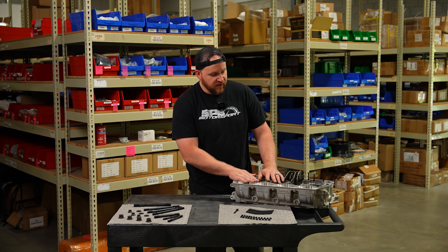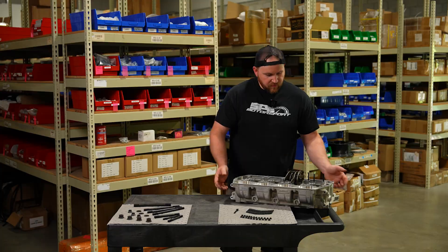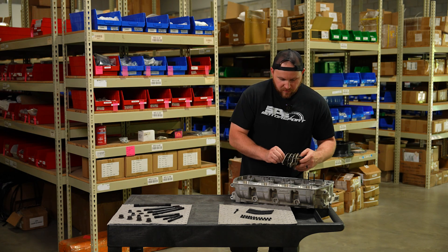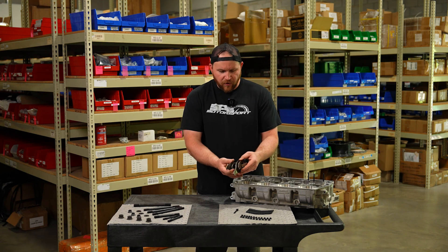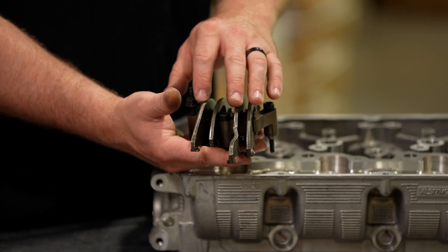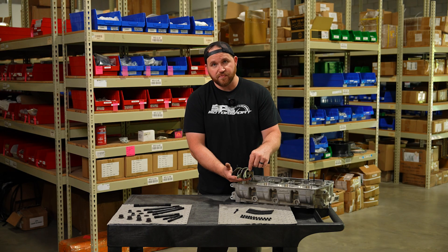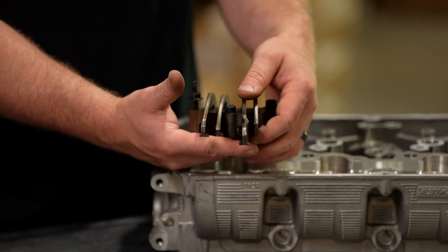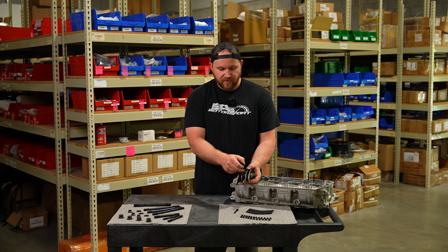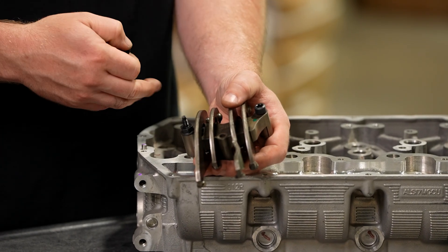It's a 6.7-based thing that hasn't been touched on in the industry and there's really nothing available for it — so let's talk about rockers. We have a passenger-side head here for an '11-and-up 6.7 Power Stroke. The rocker system on the 6.7 Power Stroke is very unique — it's a four-rocker-per-cylinder, push-rod-based setup. You have four individual valves per cylinder, four individual rockers per cylinder, and four individual push rods, so there's a lot to line up when installing these.